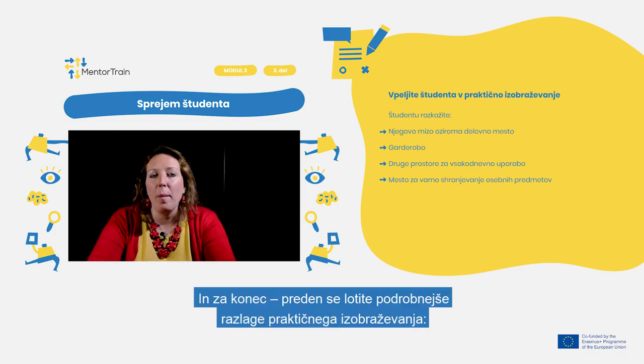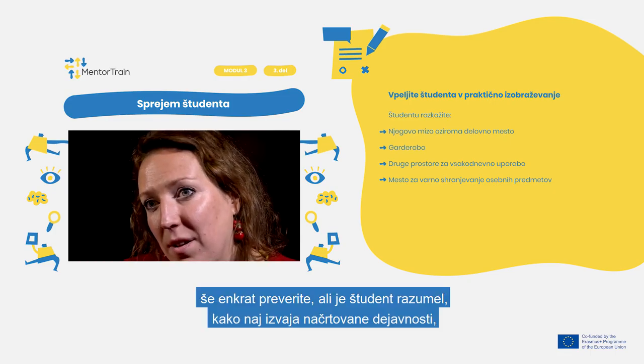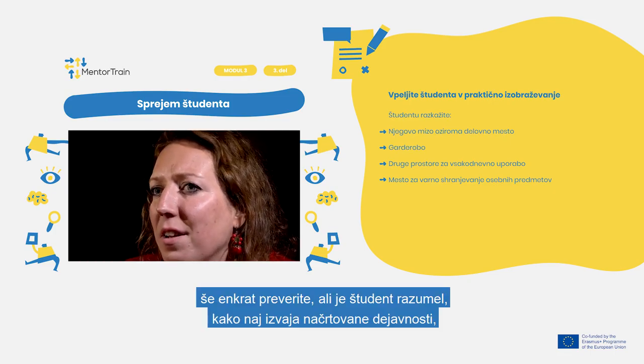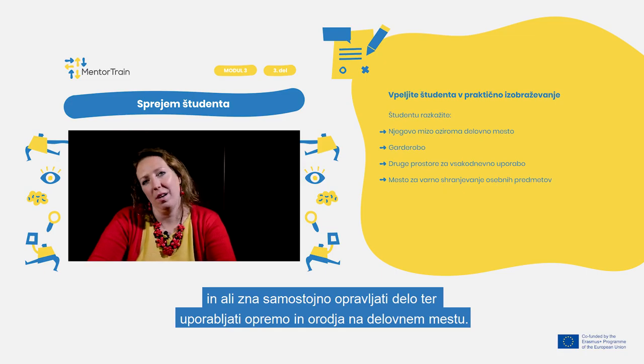At the end, before diving into the details of the apprenticeship, check once more that the apprentice understands how to carry out the assigned activities and can use the workplace, its equipment, and tools independently.